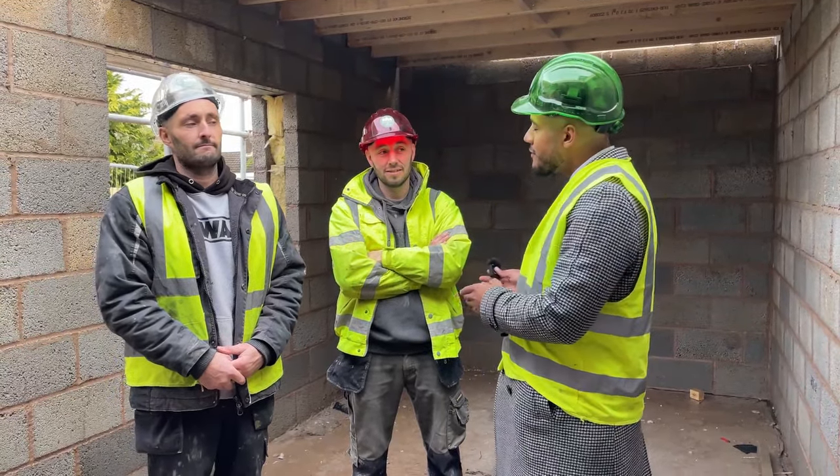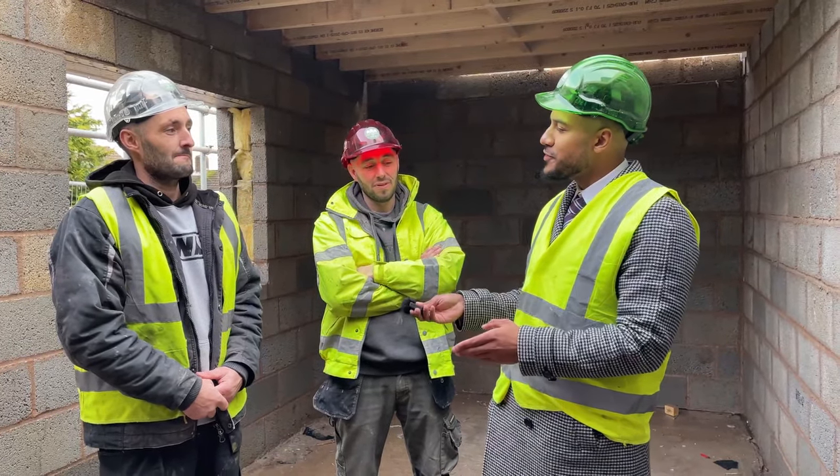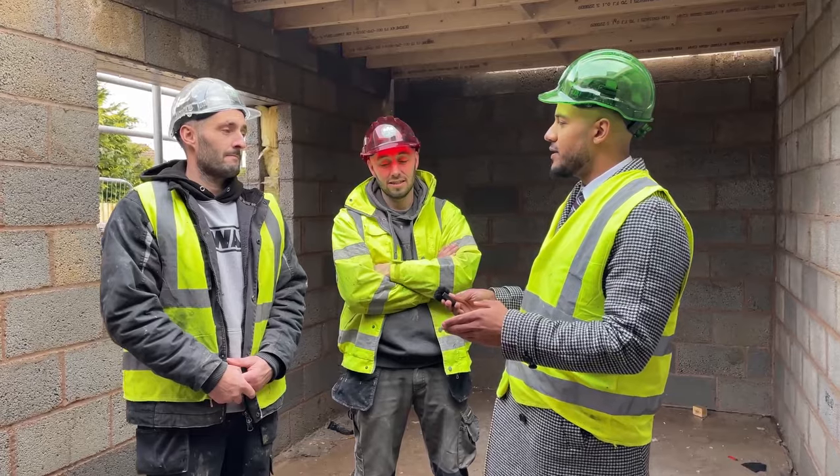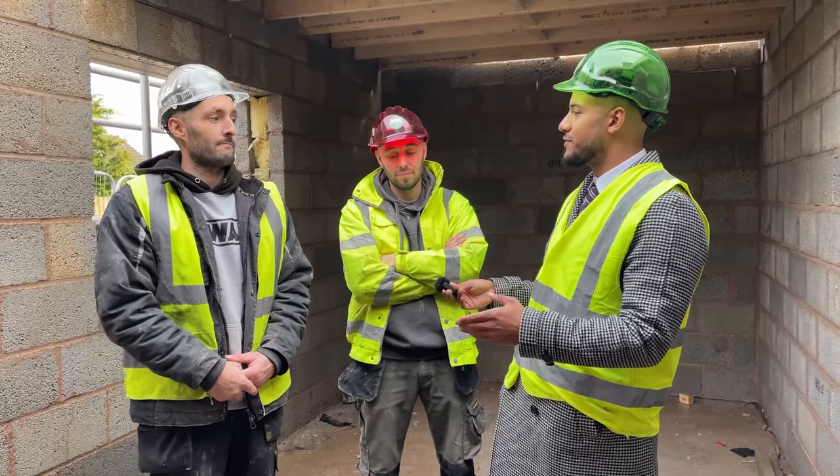I'm with the extraordinaires behind Blake's Development, Darren and Gavin. Nice to see you today, boys. First question I want to ask is: what was your thinking behind the original design around the site, because these are quite different to your average new build property?